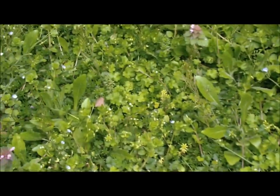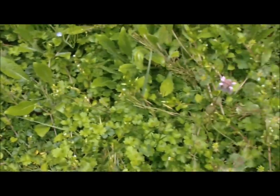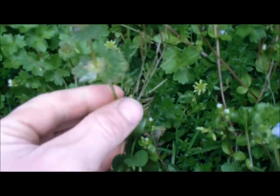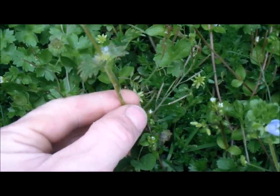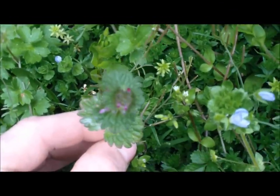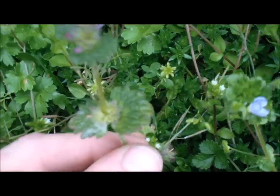Next to all the dead nettle here is another member of the mint family. This is going to be key for you not to mistake the two, because it's important to know which one's which — but they are both edible. And this is henbit. Remember henbit — square stem.